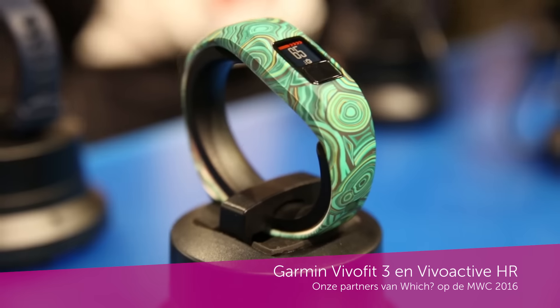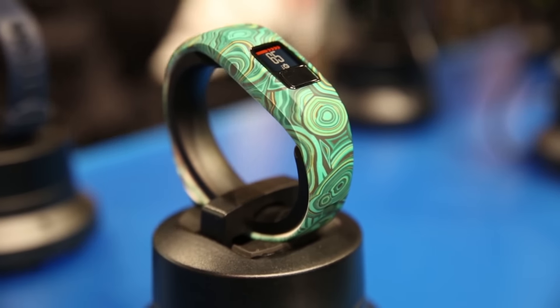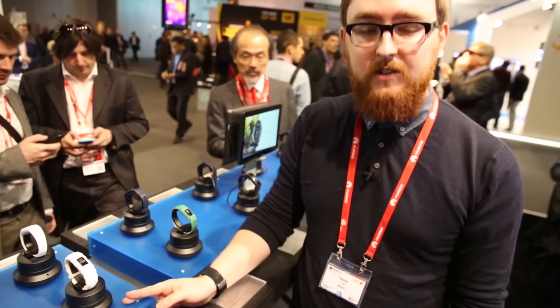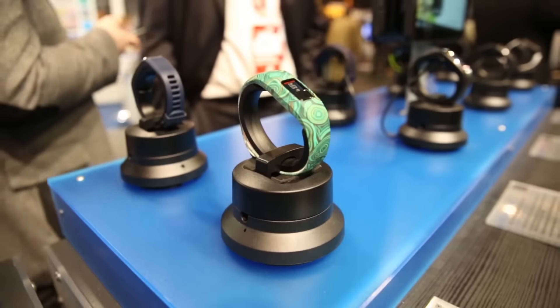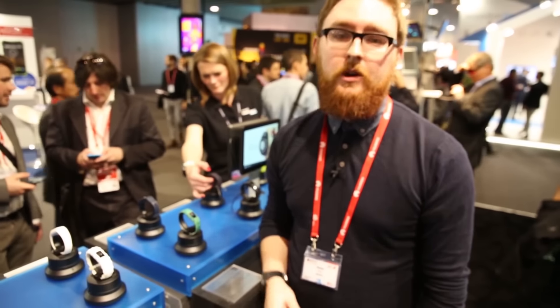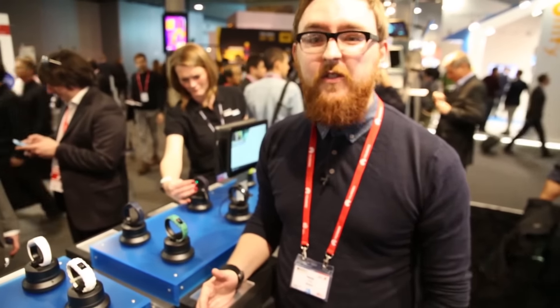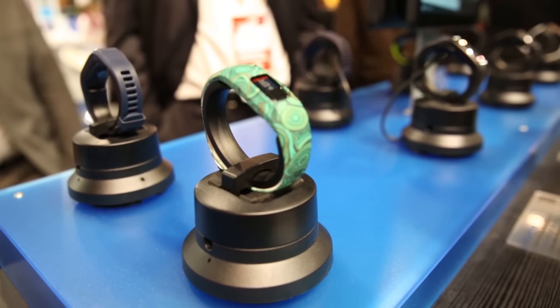This is the Garmin Vivofit 3, the latest activity tracker from Garmin, and as you can see it comes in a range of really attractive designs. The interesting thing about these activity trackers is that they can automatically detect what activity you're doing, whether that's cycling, running, or even swimming — because swimming isn't a problem thanks to the 50-meter submersion water limit that these things can handle.